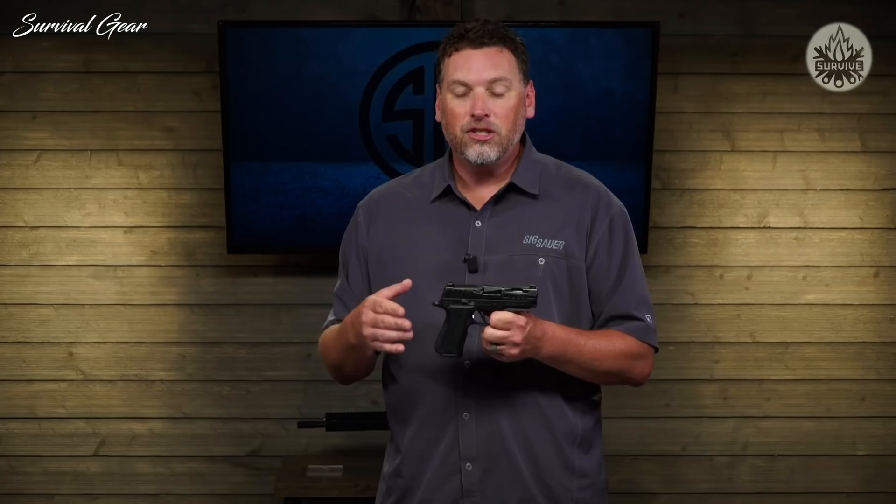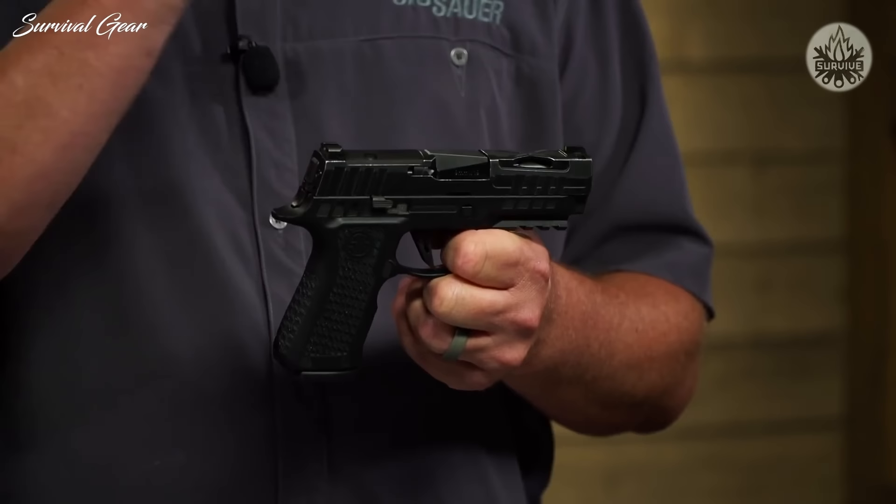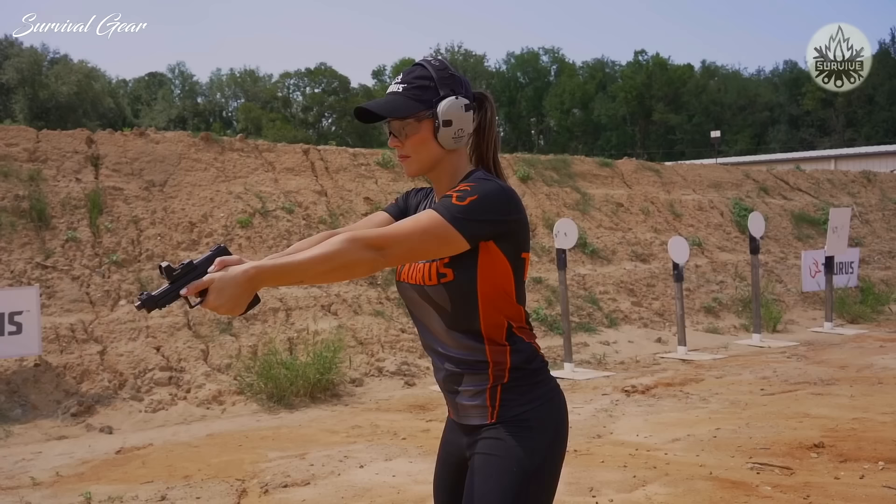Another thing that makes these slides unique is the finish. The slides are sent out to a vendor and then tumbled for a very unique distressed look, and every slide is different. So your P320 X Compact Spectre is going to be special.